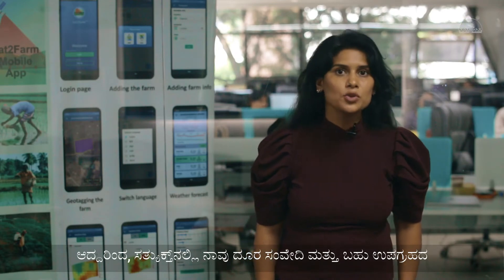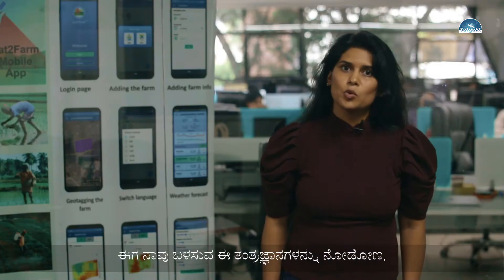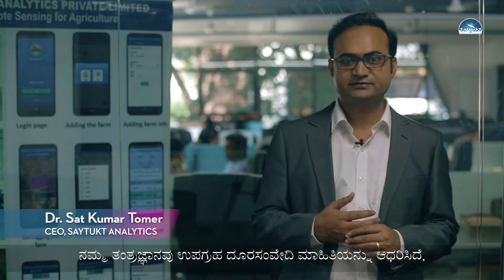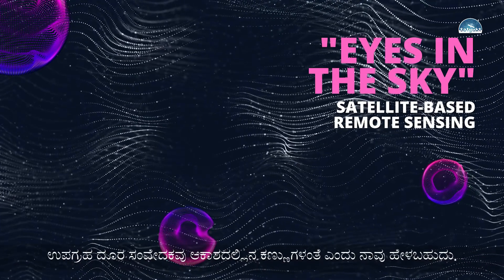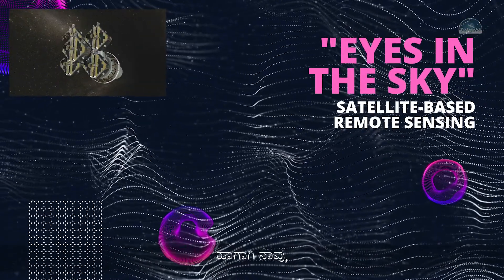So we at Satya provide solutions for farmers using remote sensing and multiple satellite data. Our technology is based on satellite remote sensing. Just like humans have different organs — we can physically touch and identify objects, but with eyes we don't have to physically touch something to see what kind of object we are looking at. Similarly, satellite remote sensing is like eyes in the skies.